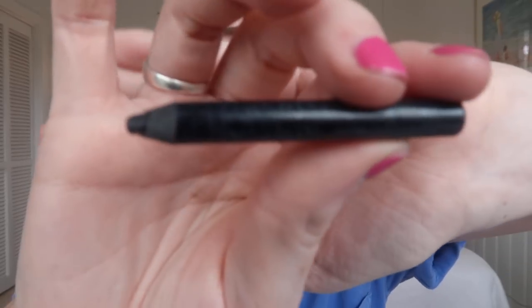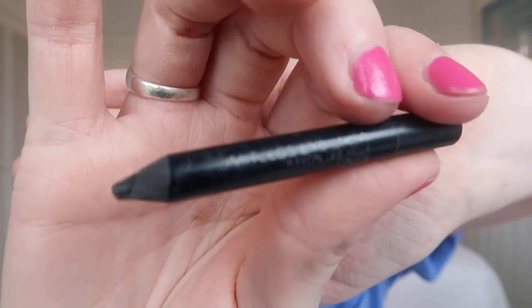The next thing I do is eyeliner. I'm at the tail end of this one — it's the Smashbox Limitless Eyeliner in Onyx. You can barely read it. I do it on my upper waterline just to make my lash line look thicker. I just go on the inside, especially along the lash line. See how it adds just a little bit of definition?